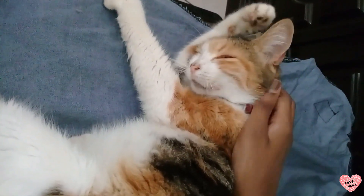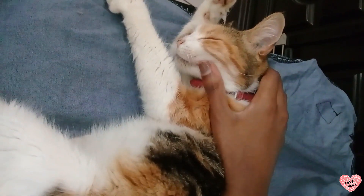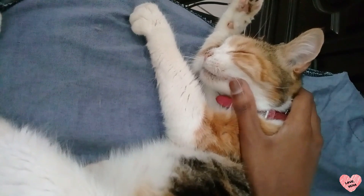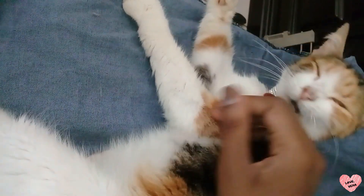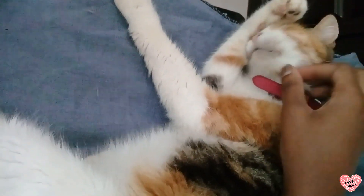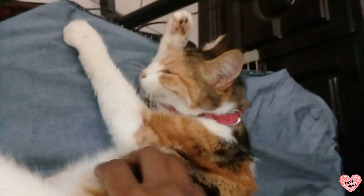That's it for today. Thank you for watching. I hope you found this video useful. Remember to click that subscribe button, like and share this video, and do share in the comment section if you have used any other natural remedies that have helped your cat's constipation. Have you tried pumpkin for your cat? Please share your experience. Thanks for watching.